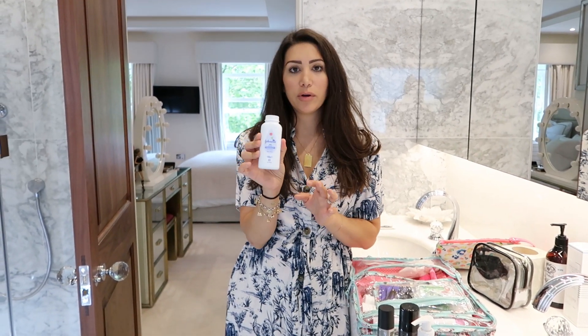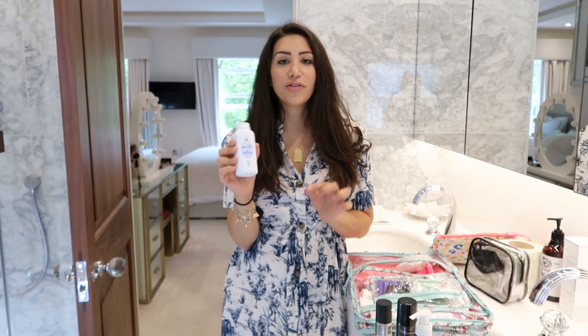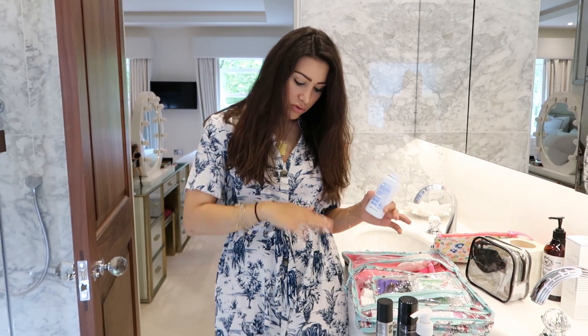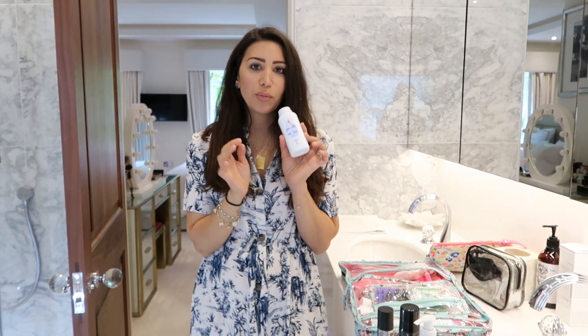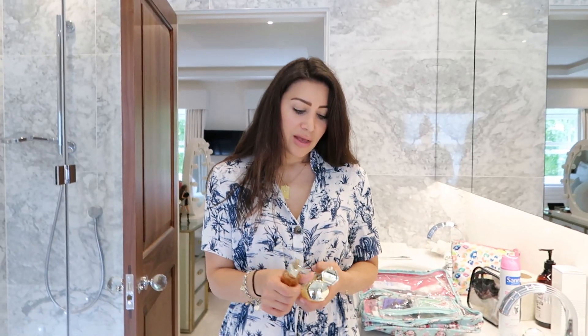Baby powder is so important to travel with. If something oily spills on my clothes while eating, I come home, put baby powder on it, leave it for a day, then scrape it off and the oil mark is gone. This is what keeps my clothes in good condition — it's a must-have.